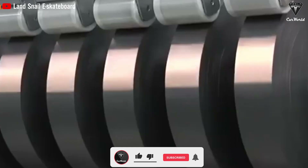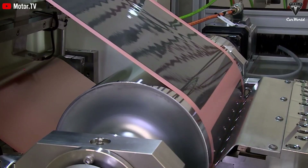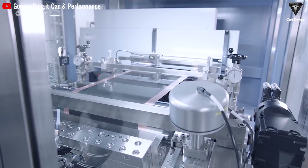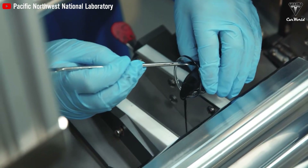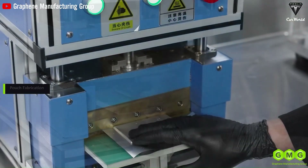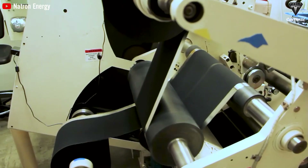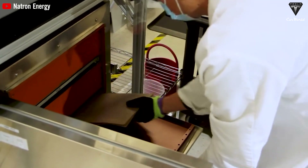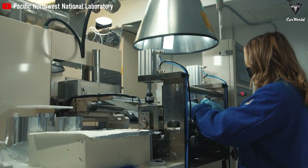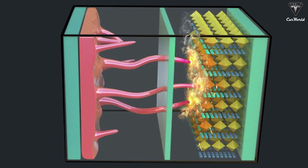Additionally, some argue that thermal management systems may be eliminated for solid-state batteries due to their safety, but this is not entirely accurate. Solid-state batteries may have different safe operating zones compared to lithium-ion batteries, and thermal management systems and other protective measures are still necessary. Solid-state batteries are highly regarded for safety due to their use of solid electrolytes instead of flammable liquid electrolytes. Solid electrolytes not only reduce the risk of leakage but also eliminate the risk of explosion due to internal short circuits. They have higher thermal tolerance and are less prone to decomposition at high temperatures. Additionally, because solid-state batteries can maintain a more stable structure during charging and discharging, the formation of dendritic crystals — a common cause of short circuits — is significantly reduced.